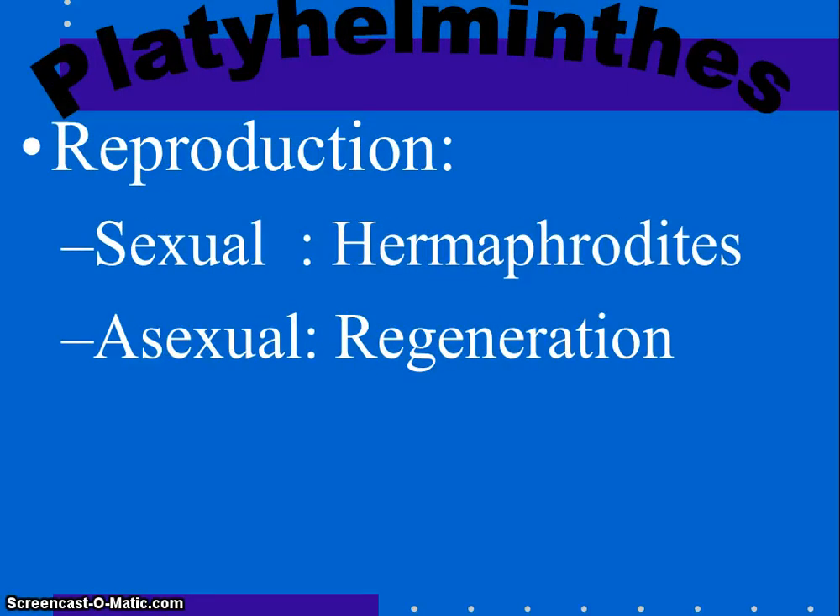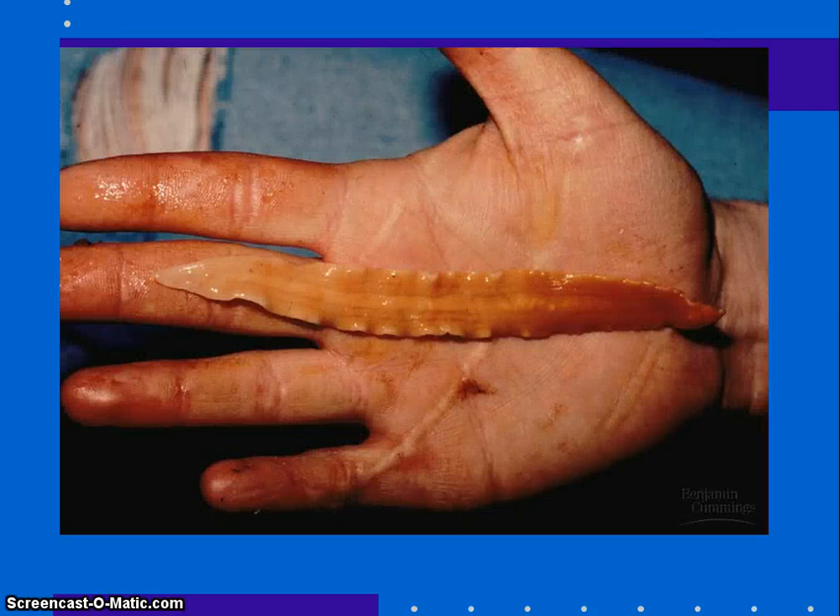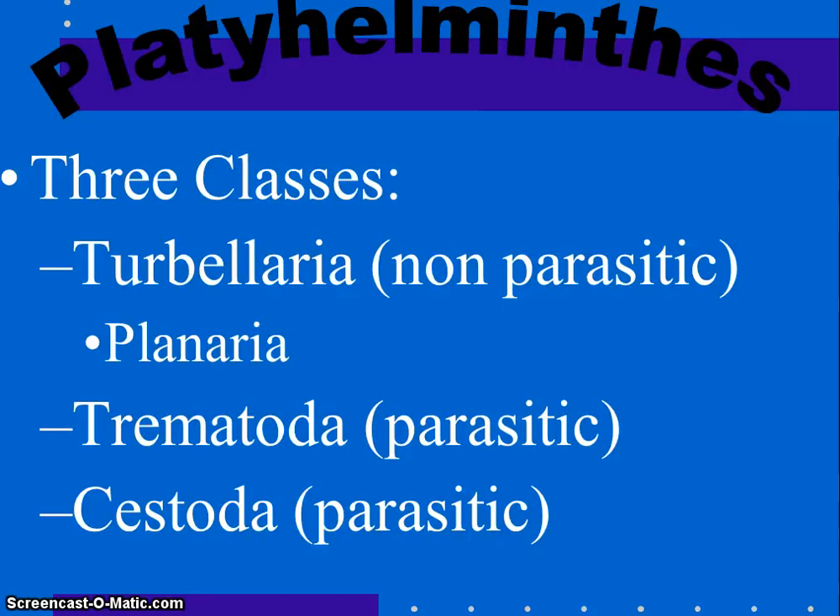They don't have respiratory or circulatory systems yet. Reproduction is asexual or sexual — they are hermaphrodites with both sperm and eggs — and asexual regeneration is also possible. They can be parasitic or non-parasitic. The three classes we'll talk about are: Turbellaria, which is non-parasitic (the planaria, which we'll do a lab on); trematodes, which are parasitic; and cestodes, or tapeworms, which are also parasitic.